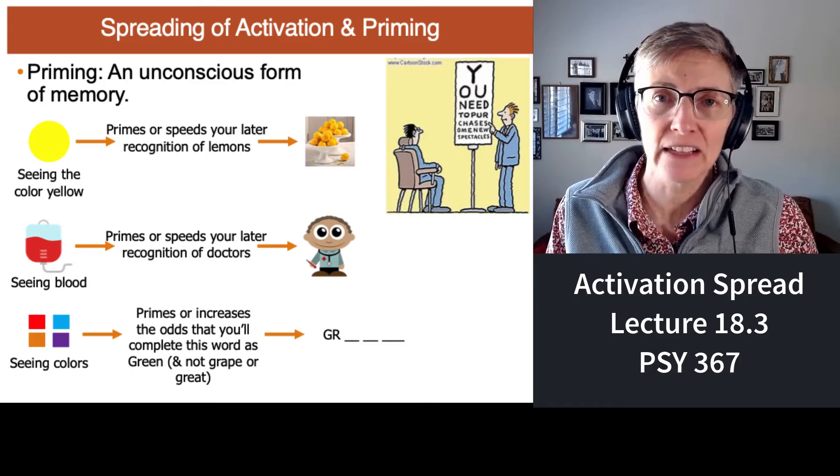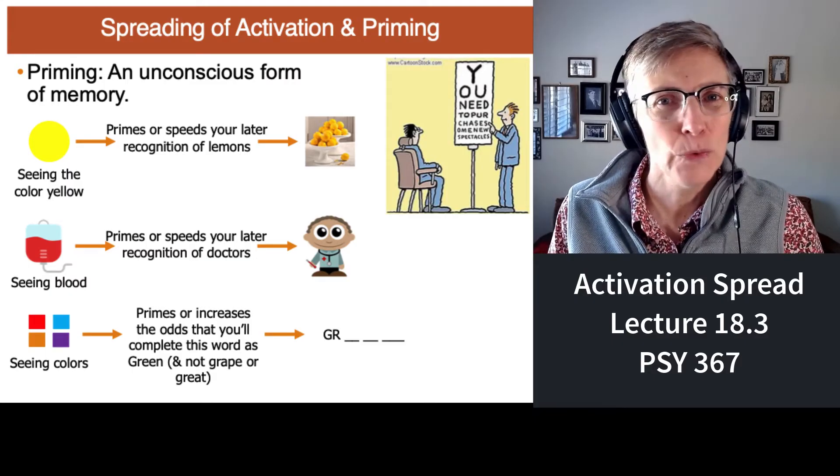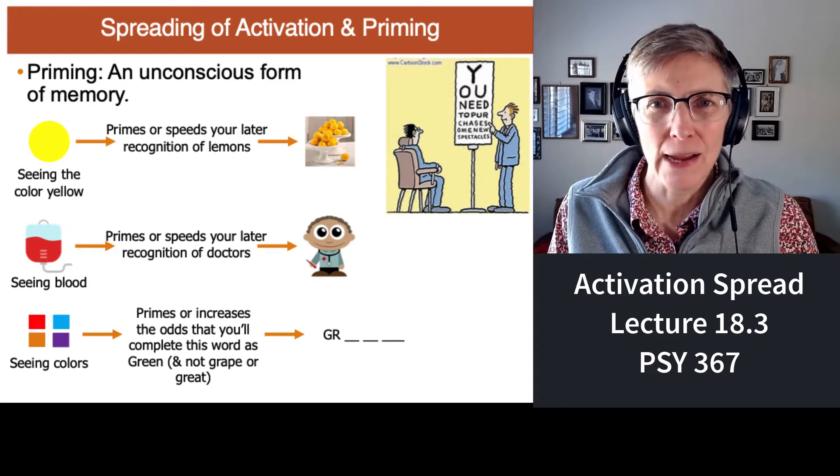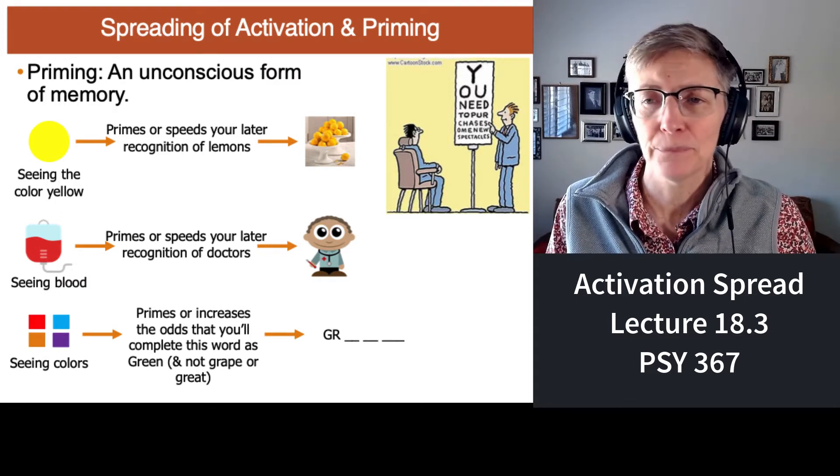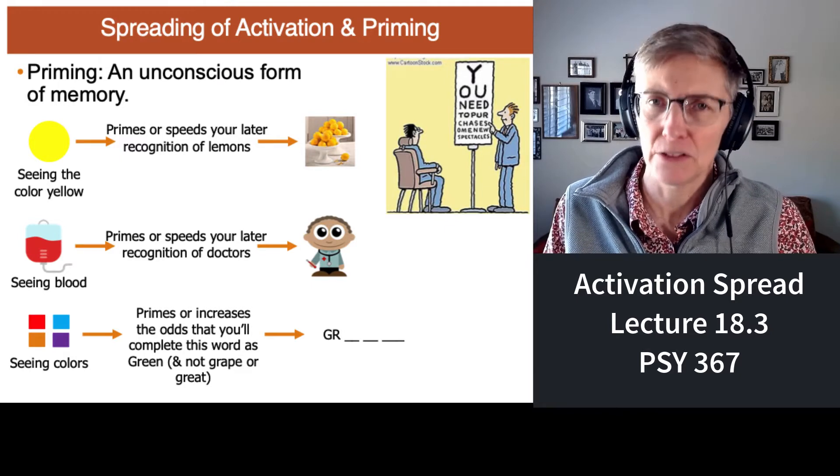Let's talk some more about spreading of activation because it turns out that spreading of activation is a really great way to explain priming. Remember priming, that unconscious measure of memory? What do I mean by priming? Let's review it again.